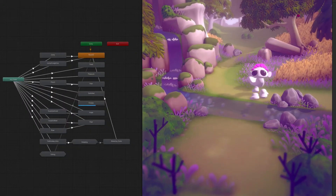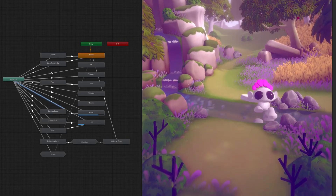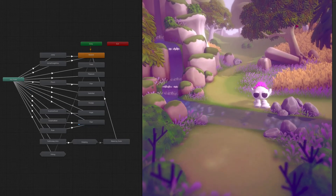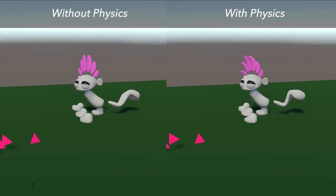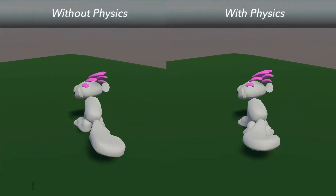The emotion expression system transforms the brain's fluctuating emotion signals into legible changes in posture, gait, and facial expression. Lastly, a layer of physical simulation adds overlapping action to the character's headdress and tail.